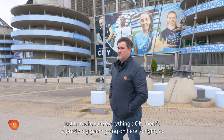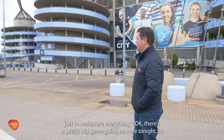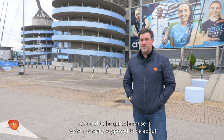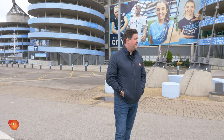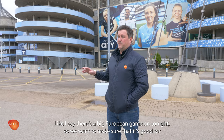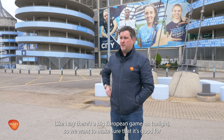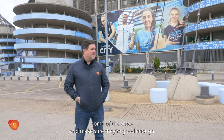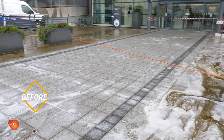Just back at one of the exterior projects we've been undertaking this week, just to make sure everything's okay. There's a pretty big game going on here tonight, so we need to be quick because we're not really supposed to be about. But we just want to make sure that the floors look good. There's a big European game on tonight, so we want to make sure that it's good for the fans when they arrive this evening.